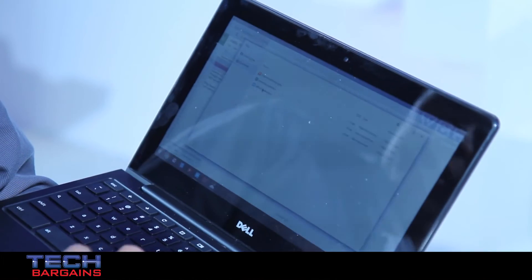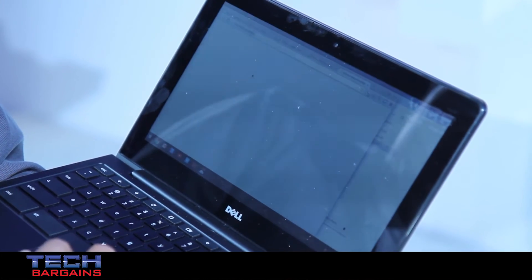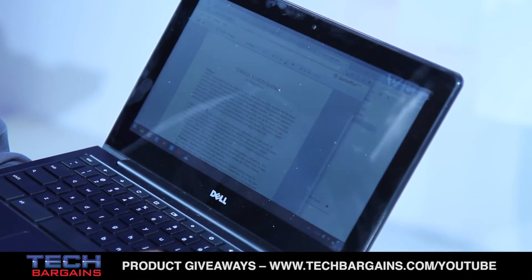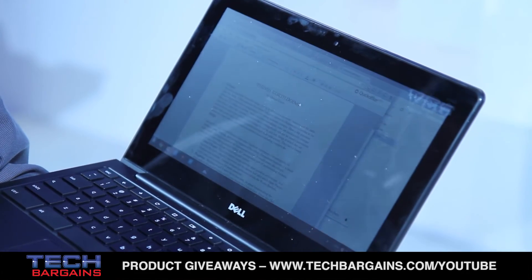I have a Word doc, an Excel, and a PowerPoint here. I'm going to go ahead and double-click the Word document and it just opens up instantaneously. I can start editing and I can save it as a Word file.